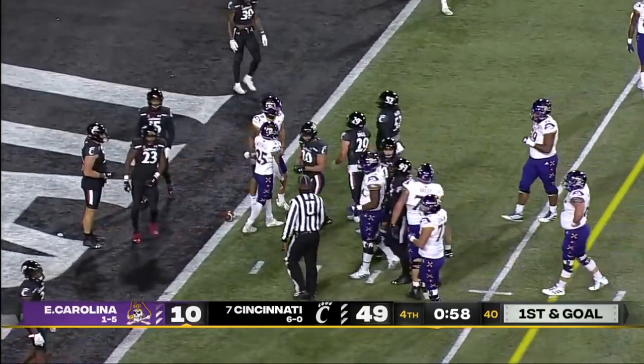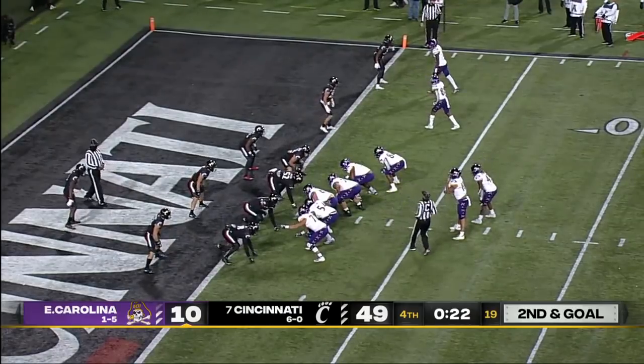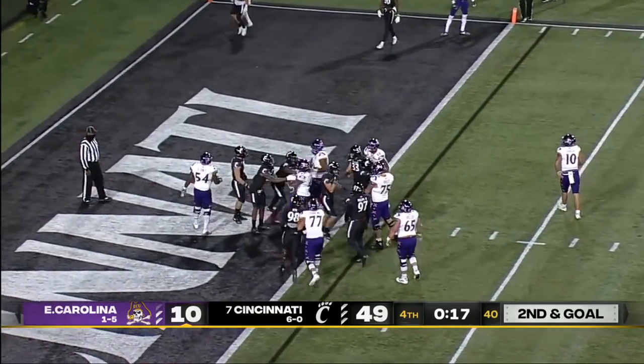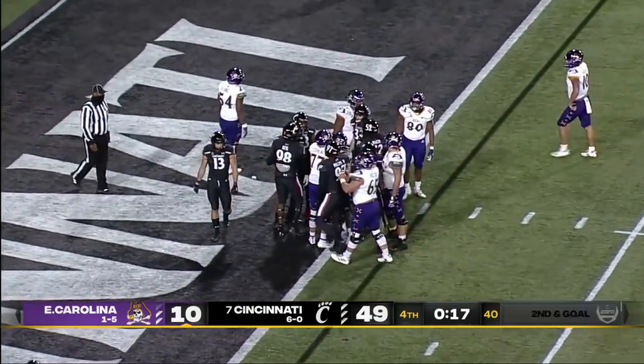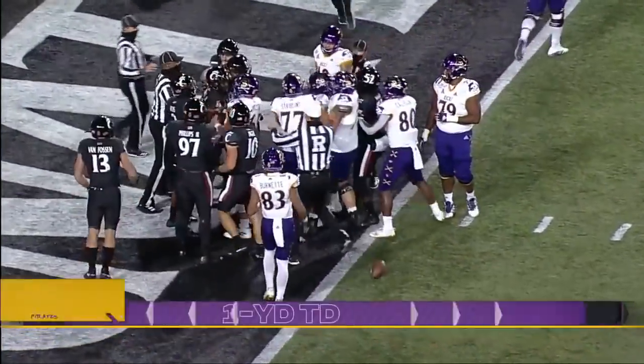Garcia down to the one-yard line — first and goal for ECU. Marcus Freeman spotted on the sideline. His defense does give up a touchdown, and now there's a little post-play discussion and some hand-fighting going on.